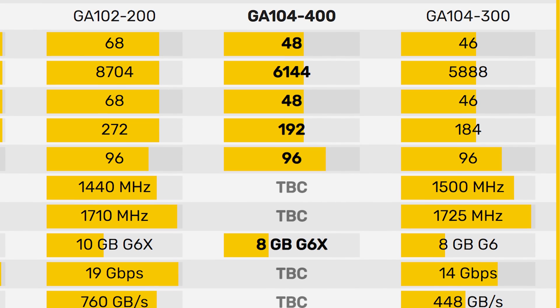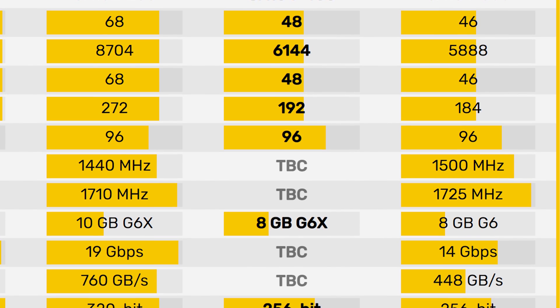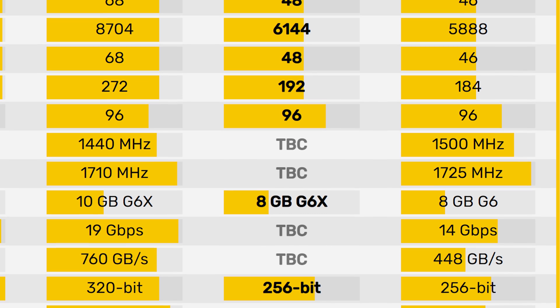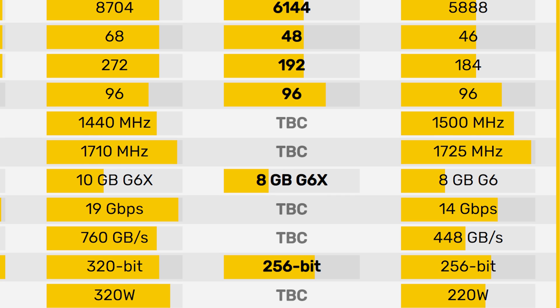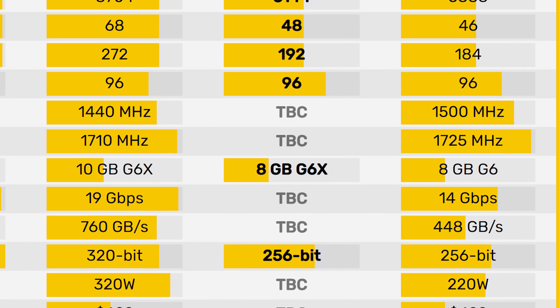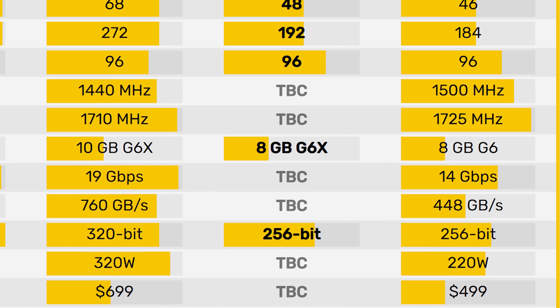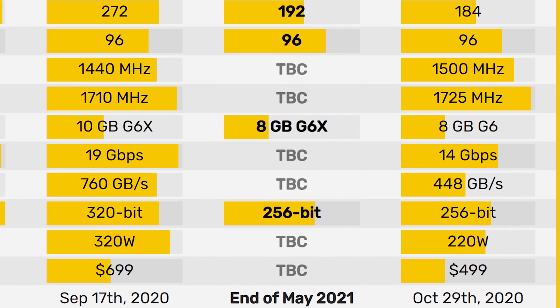It's going to have 48 RT cores, 192 Tensor cores, 96 ROPs, and here's where things get really weird — apparently it's only going to have 8 gigabytes of VRAM. However, it will be GDDR6X versus GDDR6, so faster memory, and it's on the same 256-bit bus to achieve those 8 gigabytes.